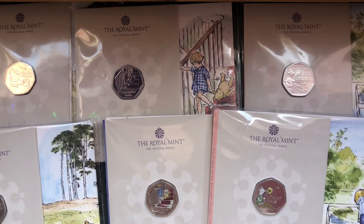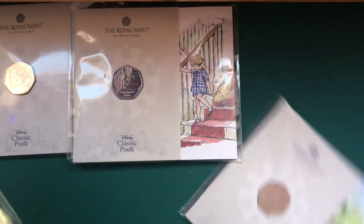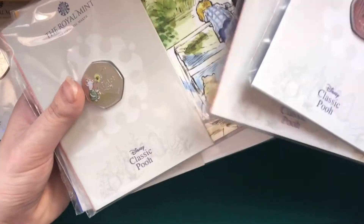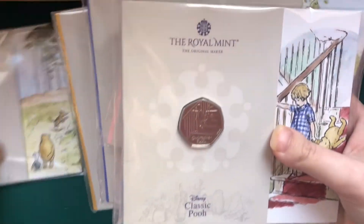Let's slide these off to the side. We've got all the bunks here - Christopher Robin, Piglet, and we've got them in coloured versions as well. And obviously we've got Pooh Bear over here too. So that's all the bunks laid out together.